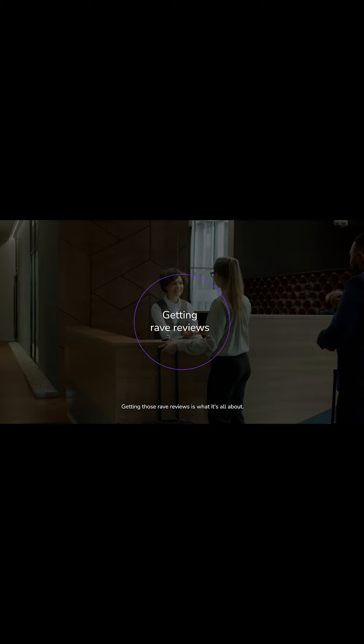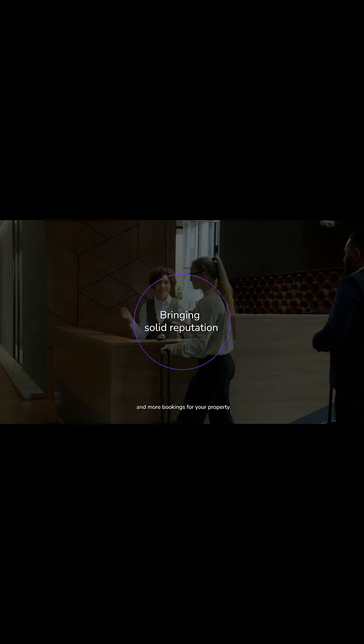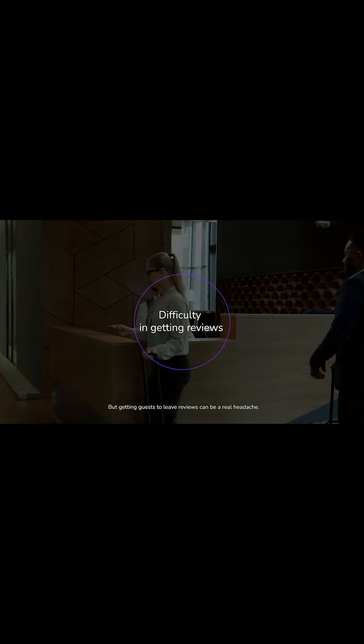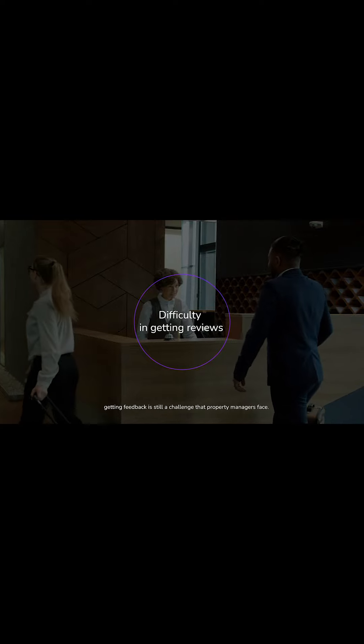Getting those rave reviews is what it's all about. It's the key to a solid reputation and more bookings for your property. But getting guests to leave reviews can be a real headache. Even if you've provided a memorable stay, getting feedback is still a challenge that property managers face.